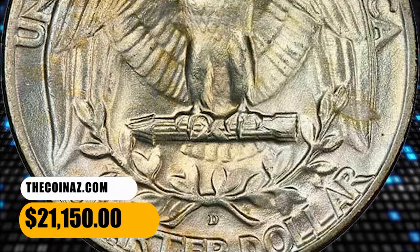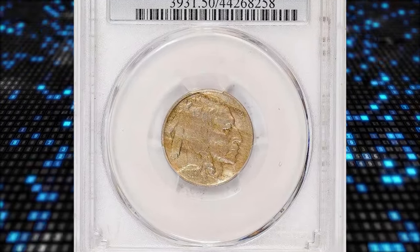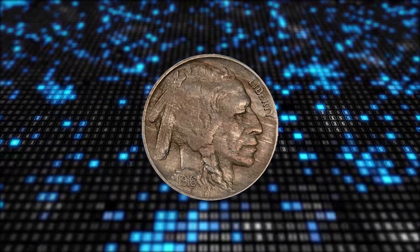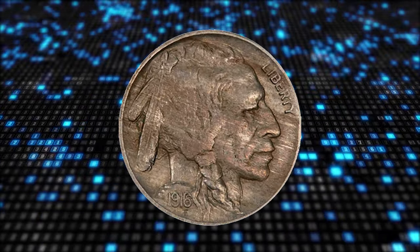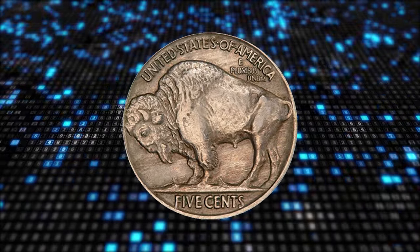It sold for $21,150. Number two: here is a 1916 Buffalo nickel with double die obverse, graded AU-50 by PCGS. Extremely clean surfaces dominate this piece; only when using a strong glass could we find a small hidden tick on the cheek.